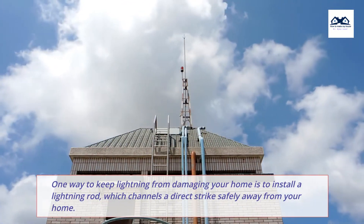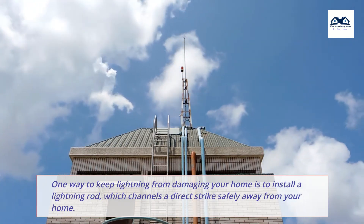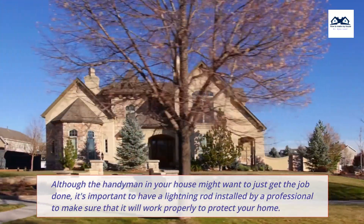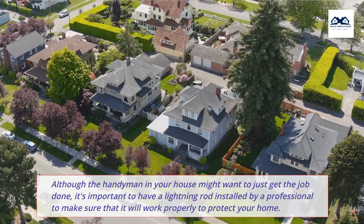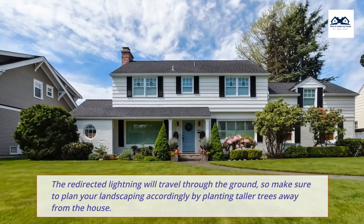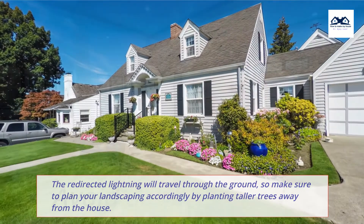One way to keep lightning from damaging your home is to install a lightning rod, which channels a direct strike safely away from your home. Although the handyman in your house might want to just get the job done, it's important to have a lightning rod installed by a professional to make sure that it will work properly to protect your home. The redirected lightning will travel through the ground, so make sure to plan your landscaping accordingly by planting taller trees away from the house.